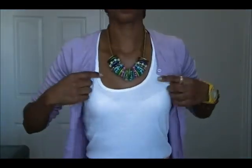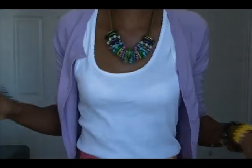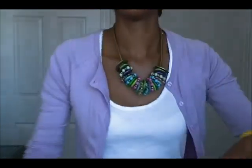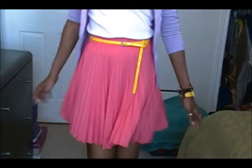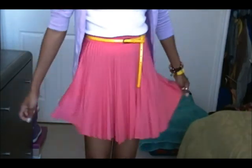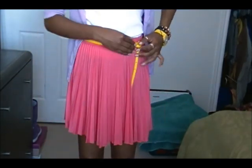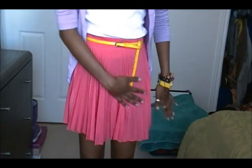For my outfit, it's really kind of simple but very colorful. I'm wearing a white tank — you can get a white tank anywhere. This lavender cardigan that I got at Suzy Shear, I think two years ago, maybe three. And I just paired it with this pink coral skirt. And just to accent with the other yellow accessories, I just added a yellow skinny belt.